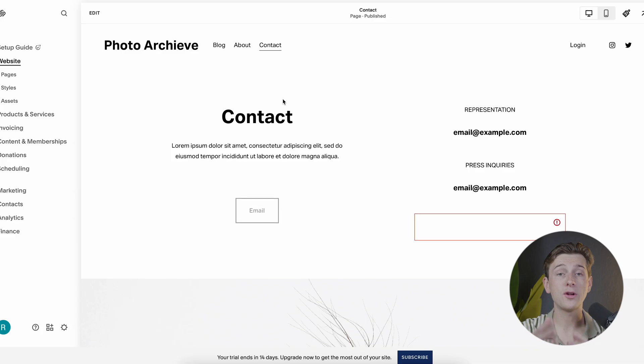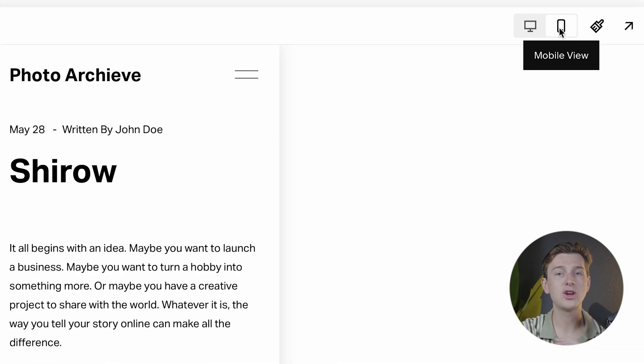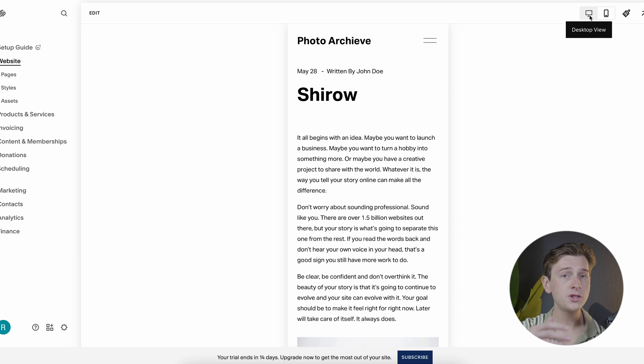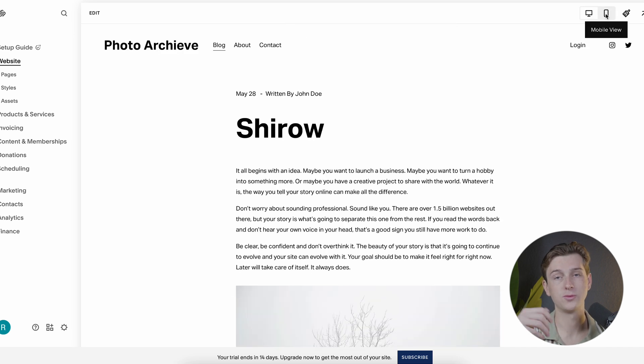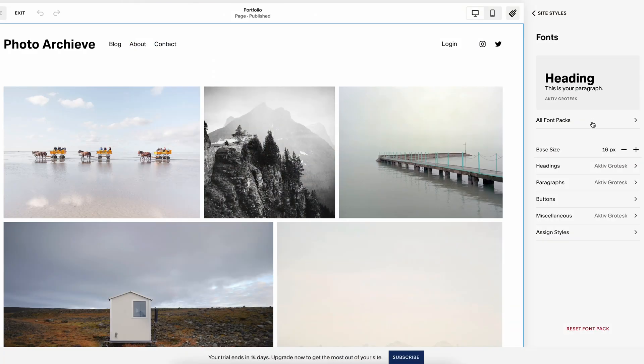Squarespace's templates are known for their clean, modern designs. They're also mobile-responsive, meaning they'll automatically adjust to look great on any device, which is especially essential in today's mobile-first world. You can choose a template that fits your industry or style, whether you're building a portfolio, blog, online store, or professional website. Once you select a template, you have the option to edit it by changing fonts, colors, and layouts. The customization features are extensive, allowing users to create unique, visually appealing sites that stand out.